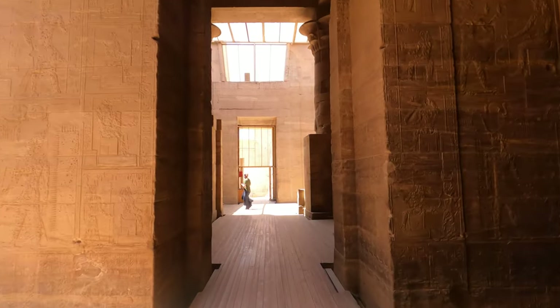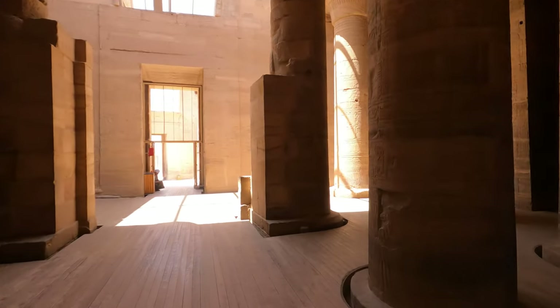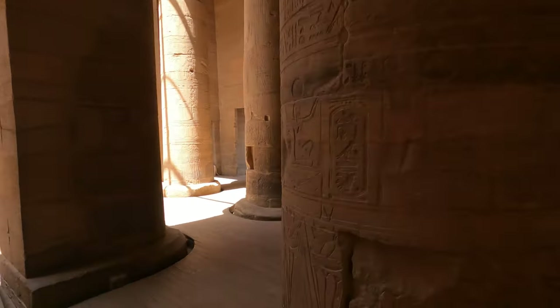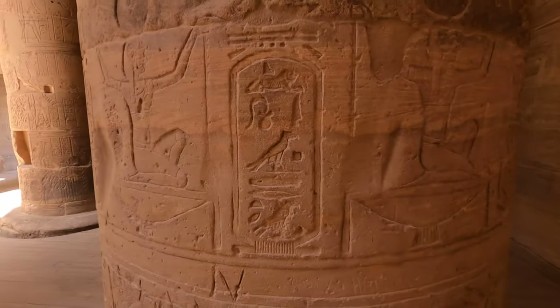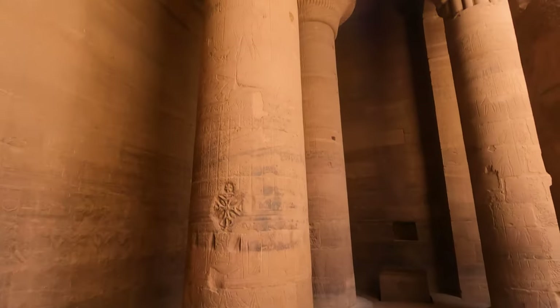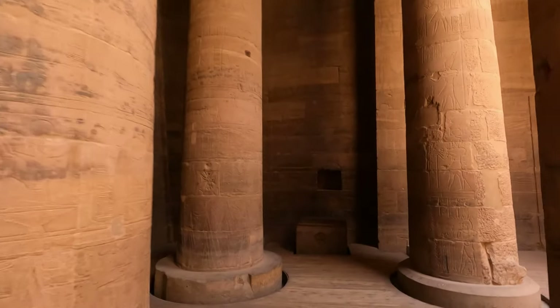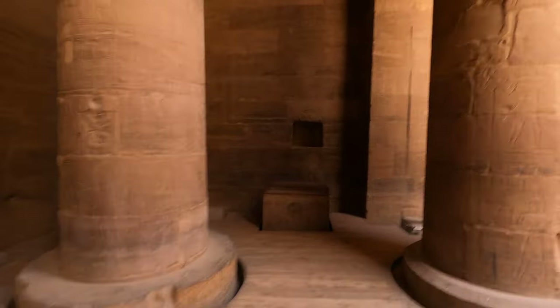This is inside the temple. And this is Cleopatra's name written in hieroglyphics. You can see how big these columns are — they're all detailed with symbols and hieroglyphics.